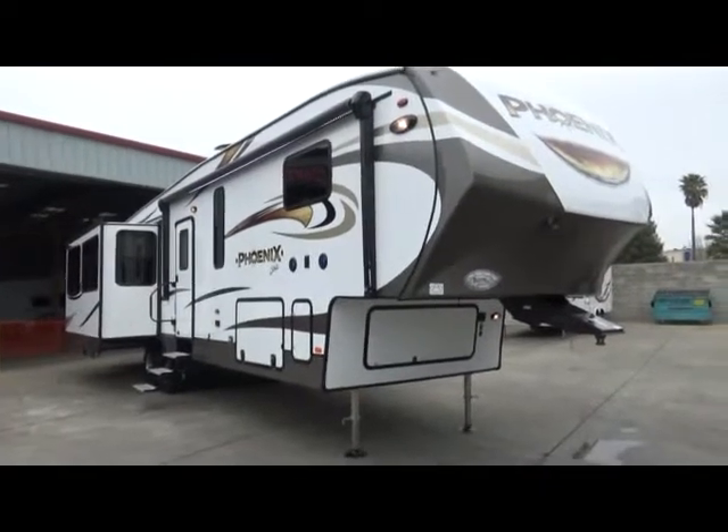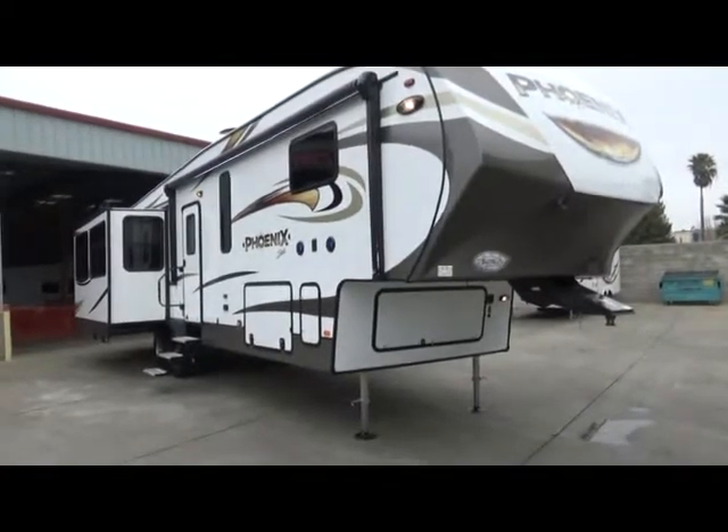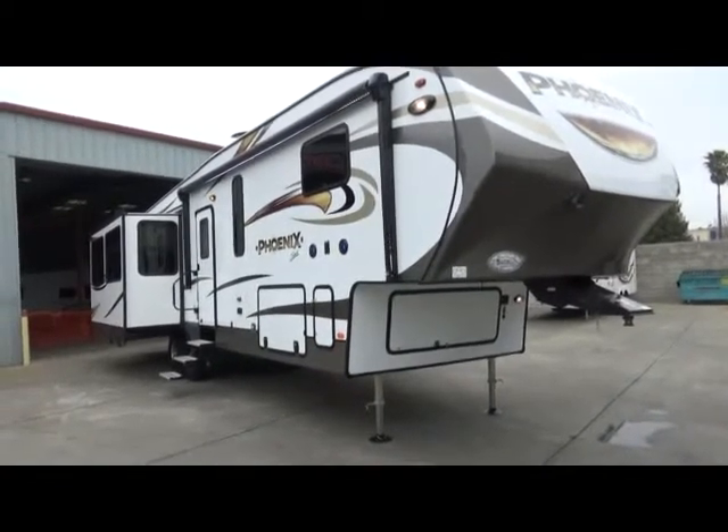Hello everybody, it's Tony with Referral Auto Group. We have another great 2018 Shasta Phoenix 360BH. This is a mid-bunkhouse quad slide rear living floor plan.